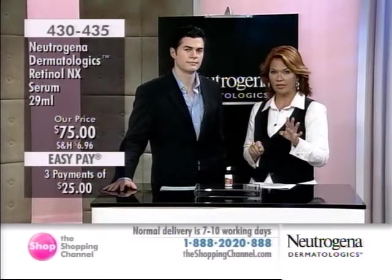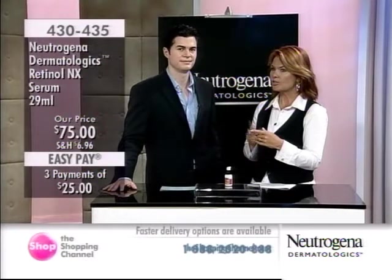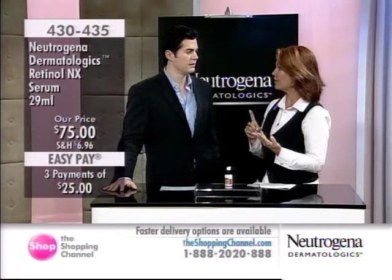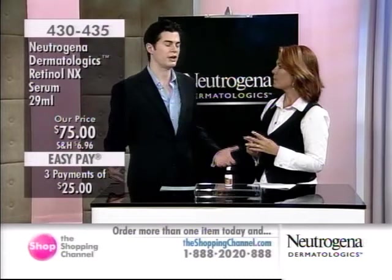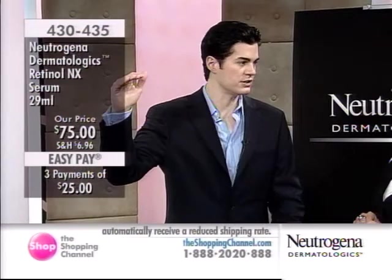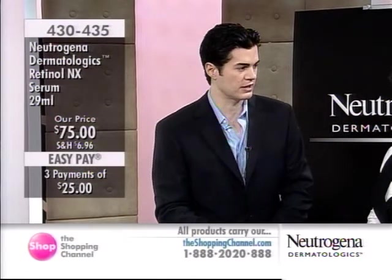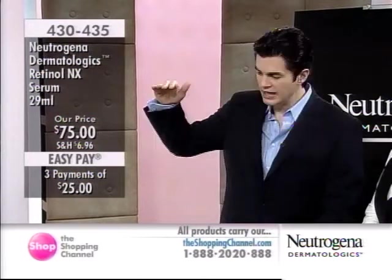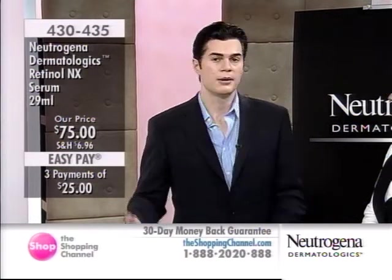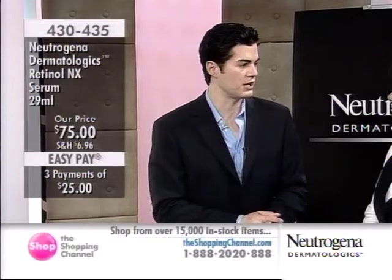Dr. Kirby has been here at the Shopping Channel a couple of times now. Two things you swear by as a board-certified dermatologist: retinol and a good sunscreen. You have to build a hierarchy in any skincare regime, and that hierarchy starts with a broad-spectrum sunscreen every single day. The next most important step is using a product line with stabilized retinol technology. Everything else falls way down that list.